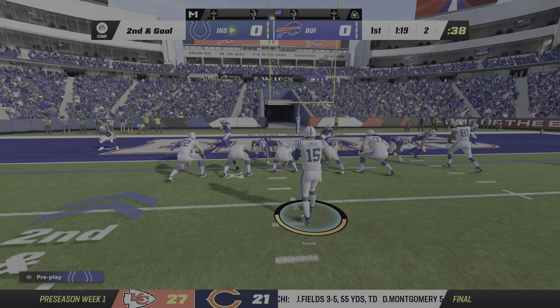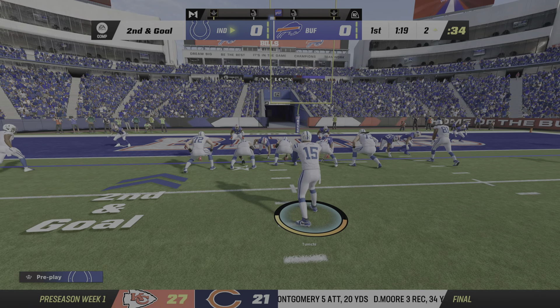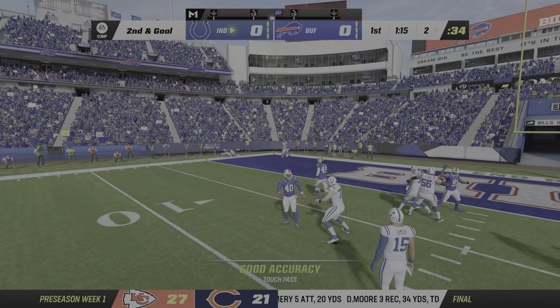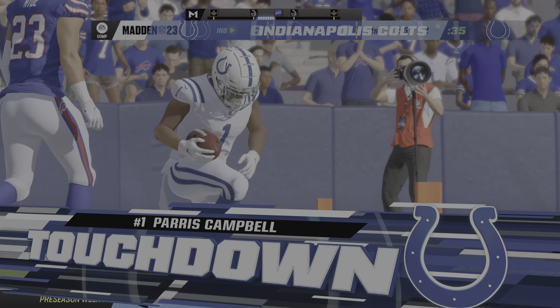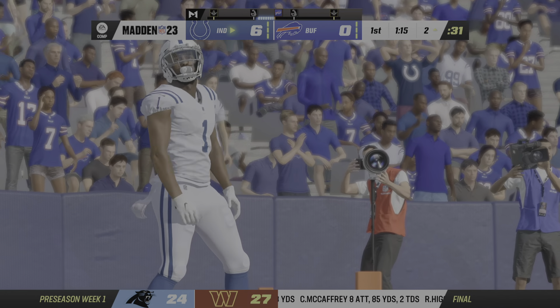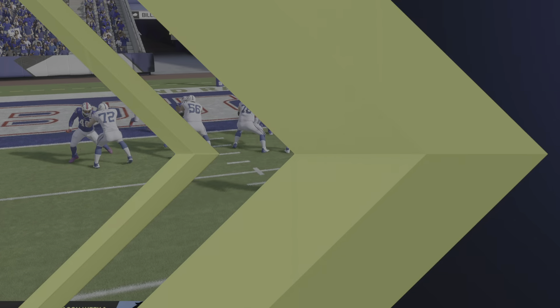On third down he'll drop to throw — he's got a man, complete. They're able to convert on third down and that sets up a first and goal. A very early momentum changer there, actually a dream killer for the defense because they forced a third down, felt like they had a good chance to get off the field, and then they got hit with that big play.